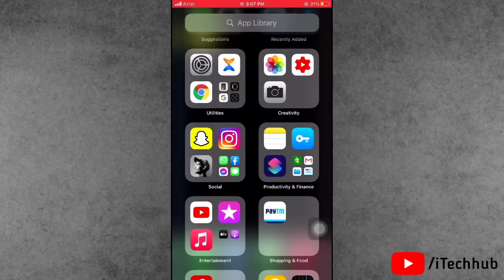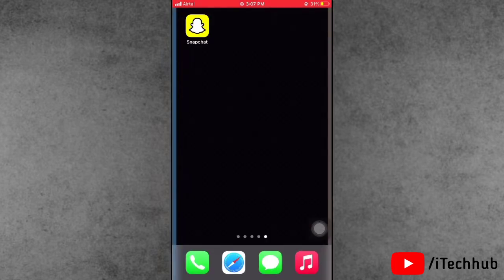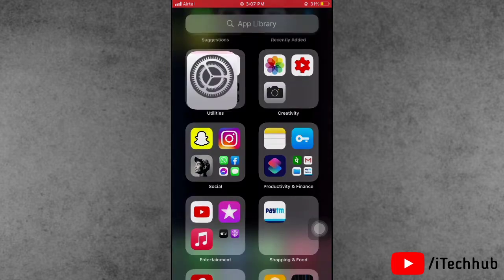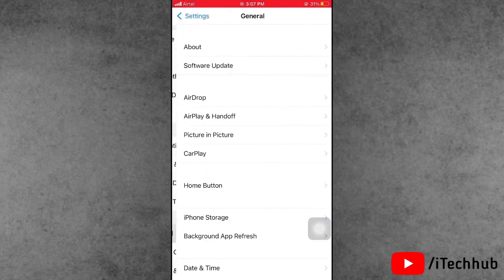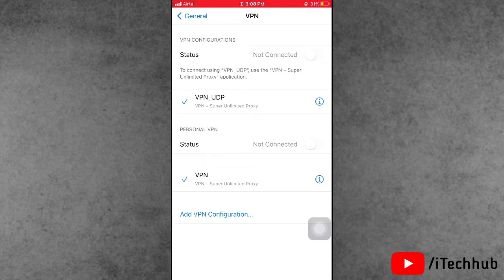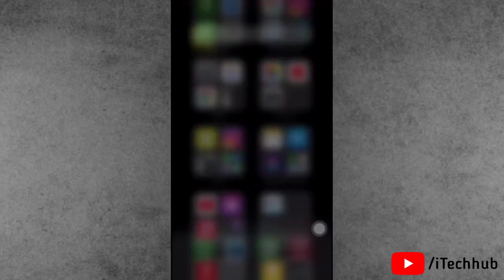Solution five: turn off the VPN in iPhone and iPad settings. Open the Settings app, scroll down and tap on General. In General, scroll down and you will see the VPN option — tap on that. If VPN is turned on, please turn it off.